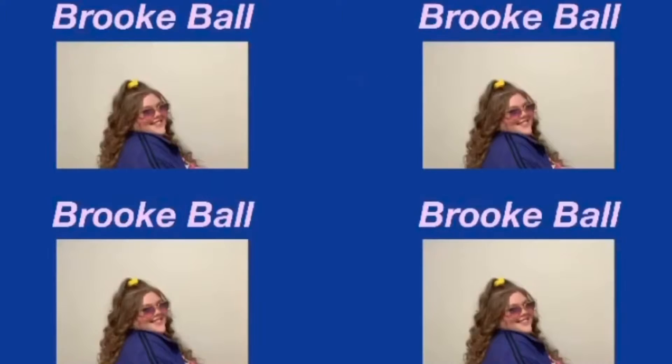Hey guys, welcome back to my channel! Today we're going to be talking about my favorite makeup products. I've done a few makeup videos on this channel — I really like makeup, it's super fun. Yes, I did dye my hair, so if I look a little different, sorry not sorry. These are just products I actually like — some older, some new favorites, a little mix of everything.